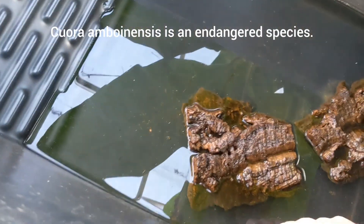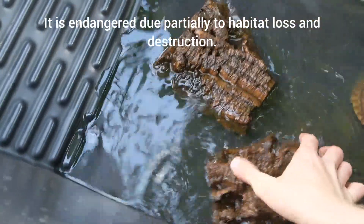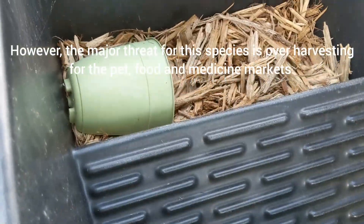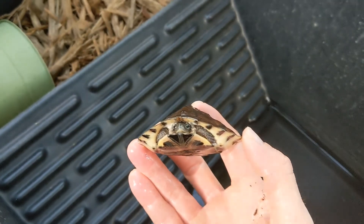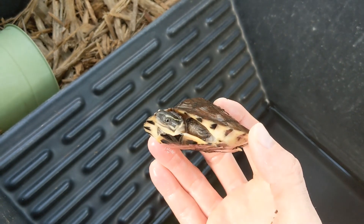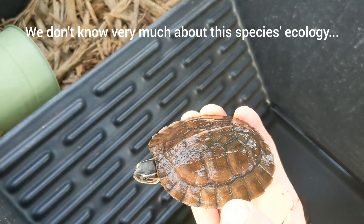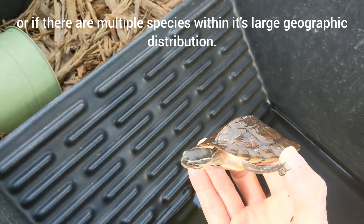Here we've got some juvenile ambos that are from the Philippine locality. We have five, and normally one of them really likes to be in the water while the rest like to be hidden underneath the mulch. These are pretty flat. One of the big differences is they don't have yellow head stripes — these have more of a cream-colored head stripe. So you can see they don't have that bright yellow; these are more of a cream color. That's the big difference between the Philippine types and the rest of Indonesia.